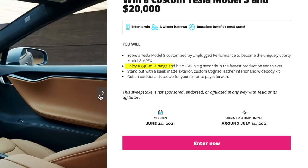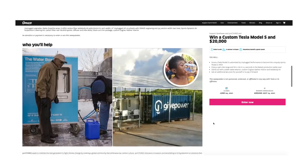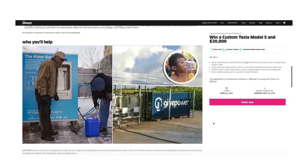It has a range of 358 miles, which I believe is the most of any Tesla at the moment — almost double what I have. It has a really cool custom graphite matte wrap that you don't get with a typical Tesla. This giveaway supports GivePower, which provides clean water through solar farms to different parts of the world. Your donation supports an awesome charity and enters you for a chance to win. Go to omaze.com/shelby.